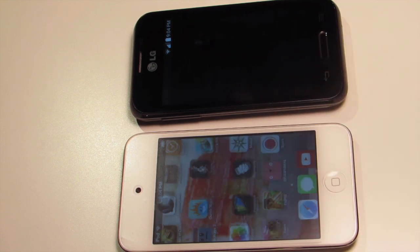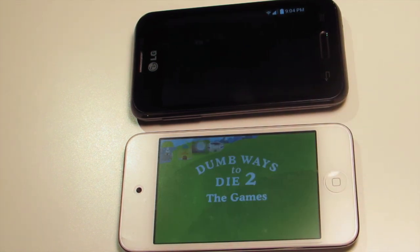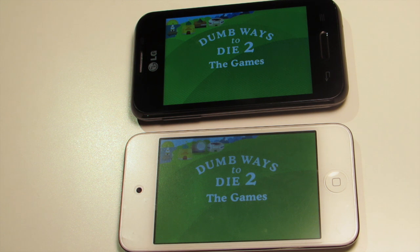Now that each of them are powered up and running, let's see which one loads a more graphic-intensive game — whoever can get to the start screen faster wins this competition. Once again, the Android phone takes the lead, coming just a few milliseconds ahead on loading a more graphic-intensive game.